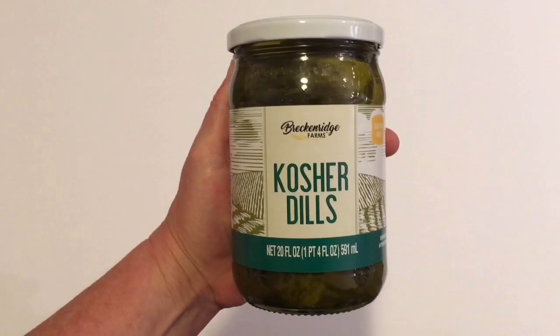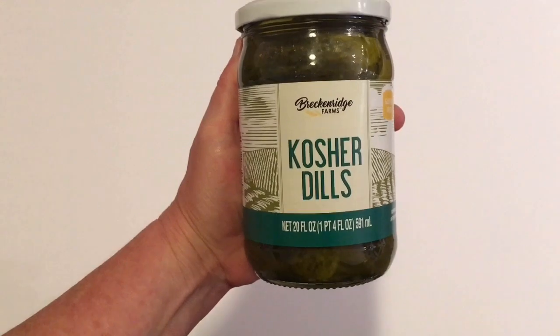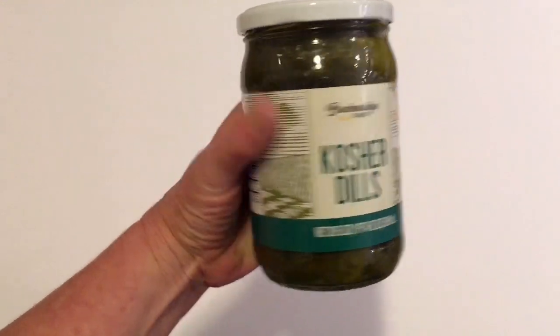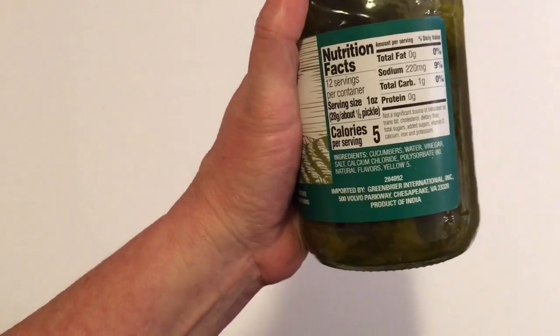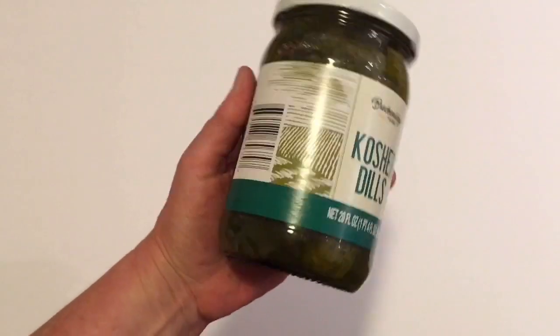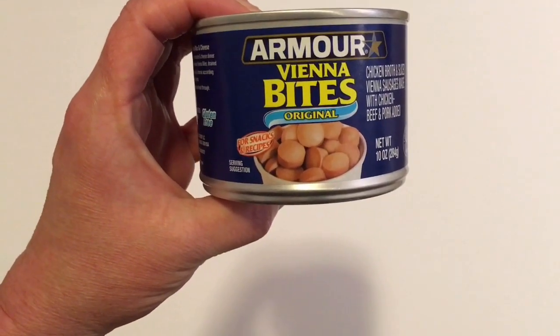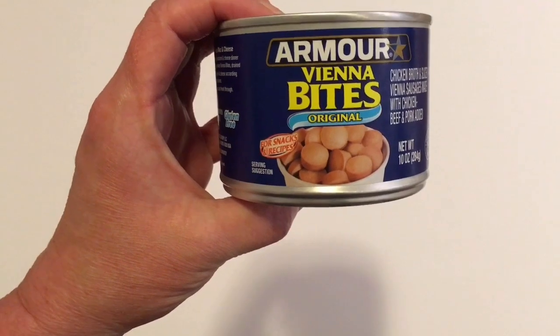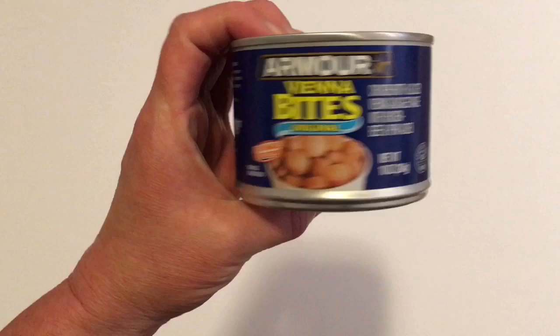Next I picked up some kosher dill pickles. I've never picked up kosher dills from Dollar Tree. This is in the 20 fluid ounce — the little small ones — and these are a Greenbrier product, so I'm gonna give these a try. I also picked up the Armor Vienna Bites Original, in the 10 ounce. I picked these up for Will to take to work.